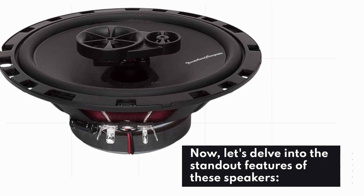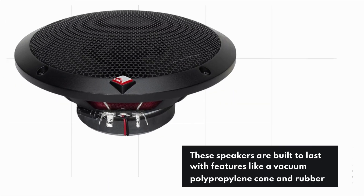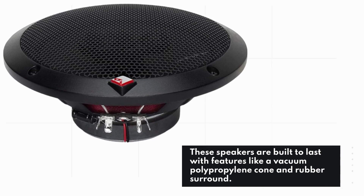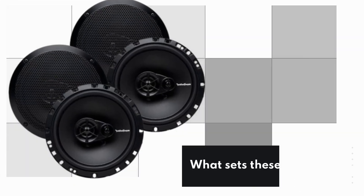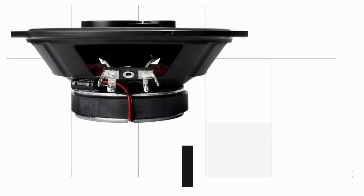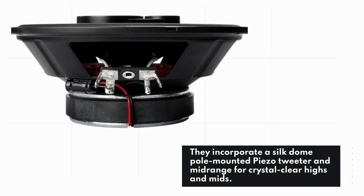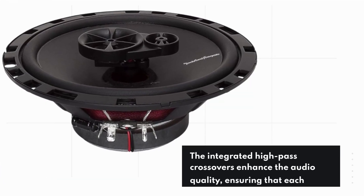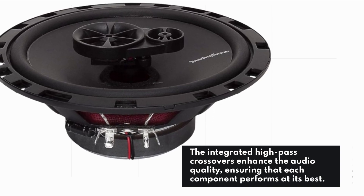Now, let's delve into the standout features of these speakers. They are built to last with features like a vacuum polypropylene cone and rubber surround, and a stamped steel basket for durability. What sets these speakers apart is their three-way design — they incorporate a silk dome pole-mounted piezo tweeter and midrange for crystal clear highs and mids. The integrated high-pass crossovers enhance the audio quality, ensuring that each component performs at its best.